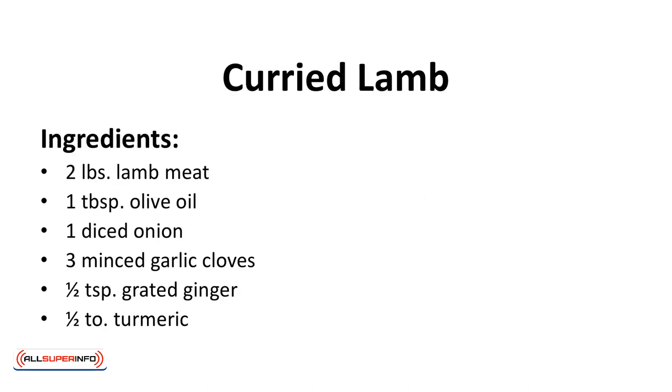Curried lamb. Filled with exotic spices, this curry dish is perfect with keto rice.